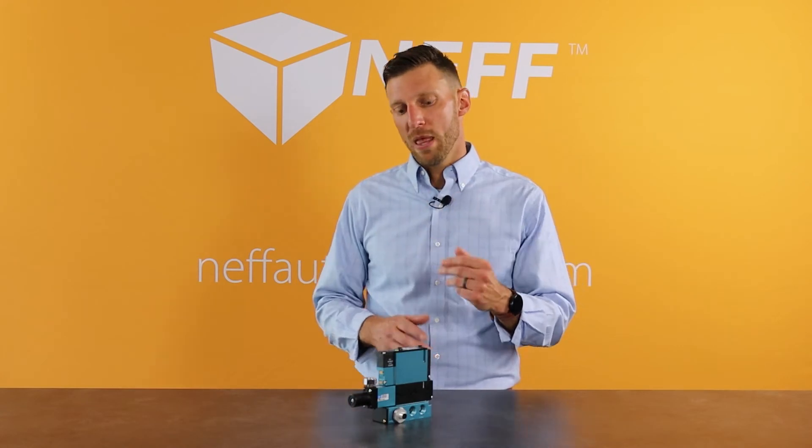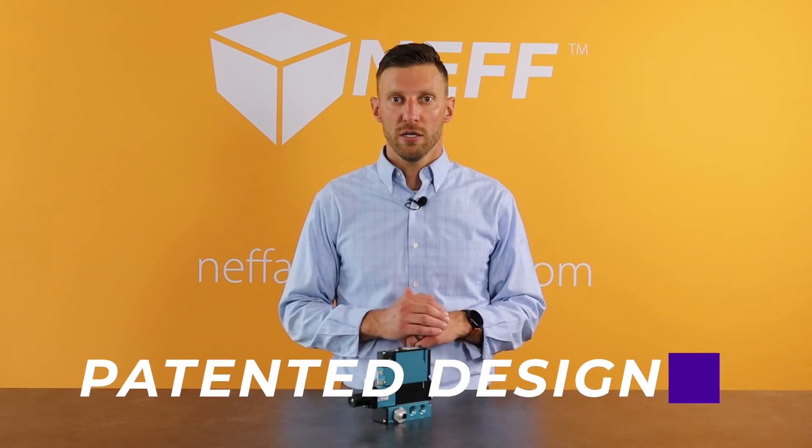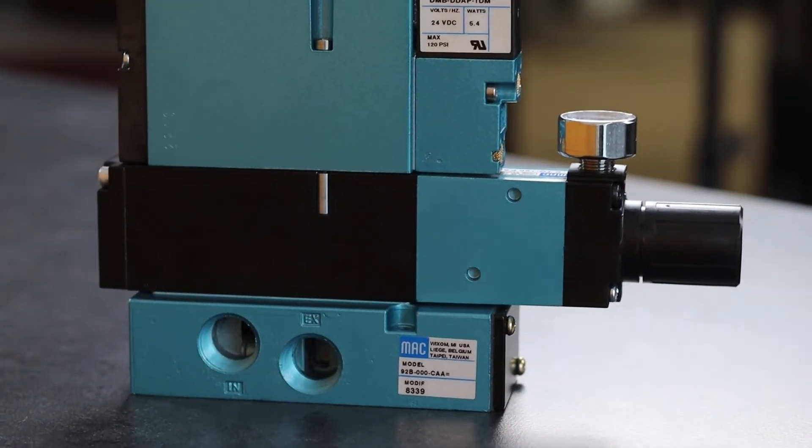And number three: MAC has patented technology which makes it the most reliable valve on the market. Internally we have very high shifting forces, continuous wiping action, and large flow paths, which lead to a very long life.